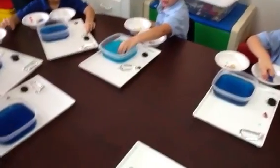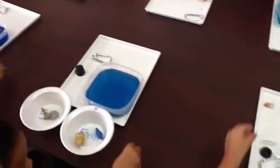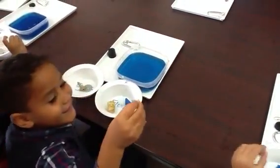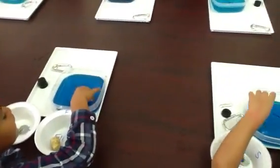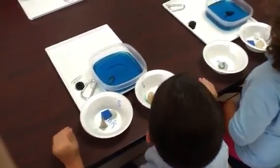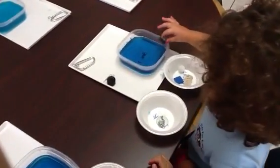Now everyone has a little rock. The rock's hard, right? Do you think it's going to sink? It sinks — go ahead and try it. Did it sink? Yeah. Take it out and put it in the bowl for S, sink.